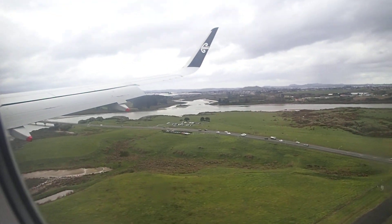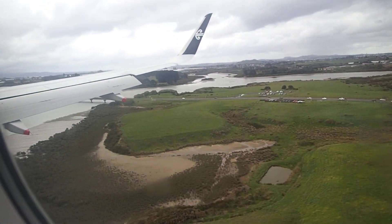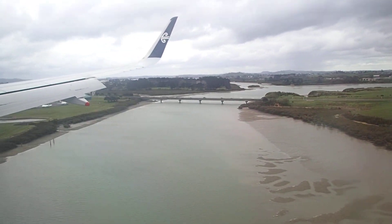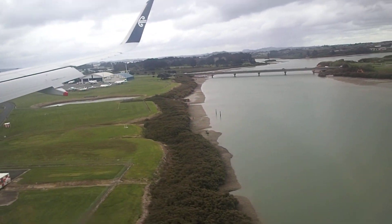That's our spotting location, I believe. There we are — that's our spotting. There's the bridge we've walked over a few times. Yep, all the adjacent planes.